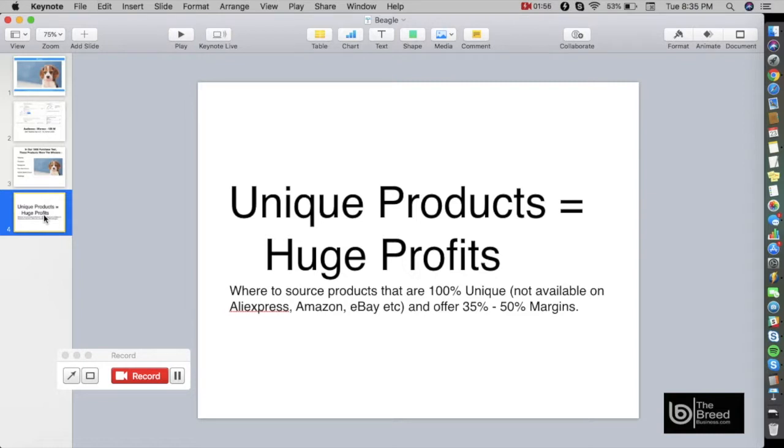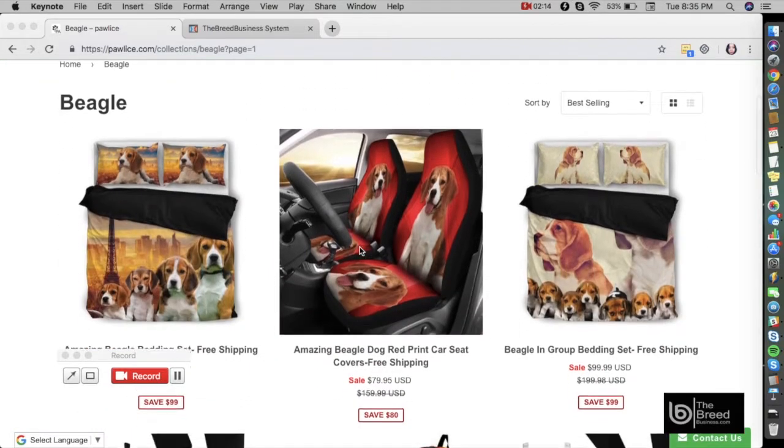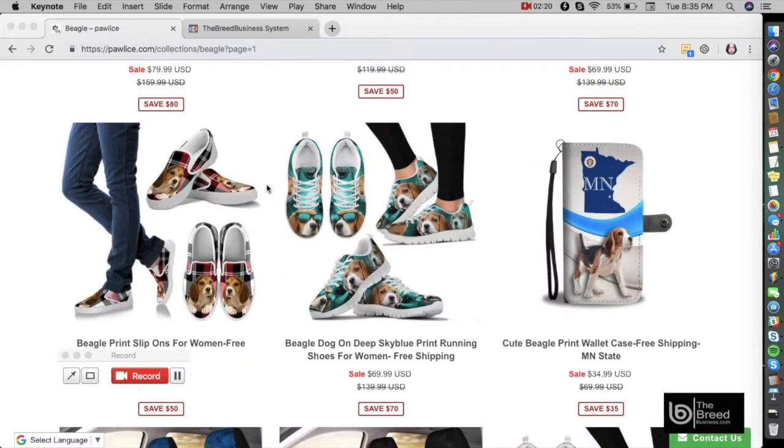For that you can go to a website called Pawlice — that is www.pawlice.com. In the search field you can type in the dog breed, for example "Beagle," and you will be directed to a page where you can see these beautiful products. These are cute — the specialty of these products is that they are 100% unique.